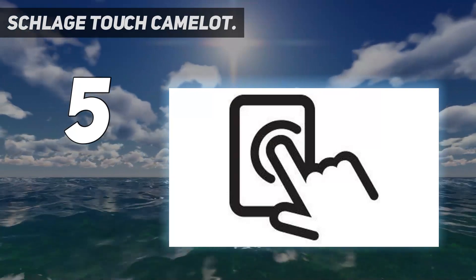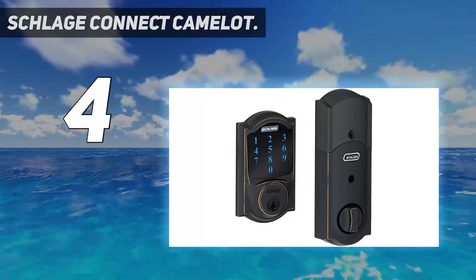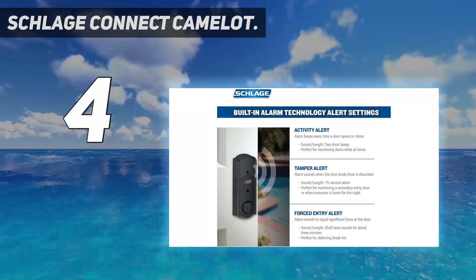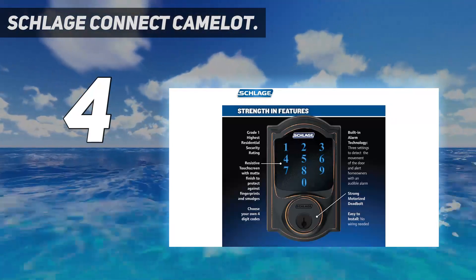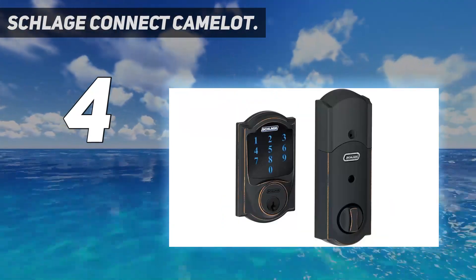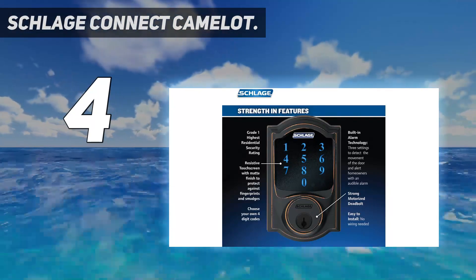Coming in at number four: the Schlage Connect Camelot. For a keyless entry system that incorporates the best of smart home technology, the Schlage Z-Wave Connect Camelot touchscreen deadbolt is a top choice. The Connect version of the popular Schlage Camelot lock allows you to use the keyless entry system in tandem with Amazon Alexa or many Z-Wave enabled home automation systems. This integration means you can use voice commands to unlock the door or remotely unlock it via a corresponding app.